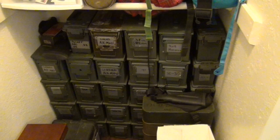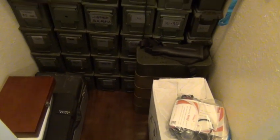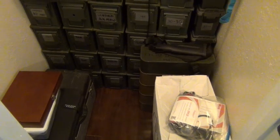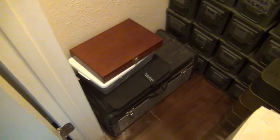The stuff I'm going to use most is up here. We've got some cans that really need to go in the garage — spam cans, mostly 7.62x39, I think there is one 7.62x54. We've got my gunsmithing tools right there — that's just random stuff for work.